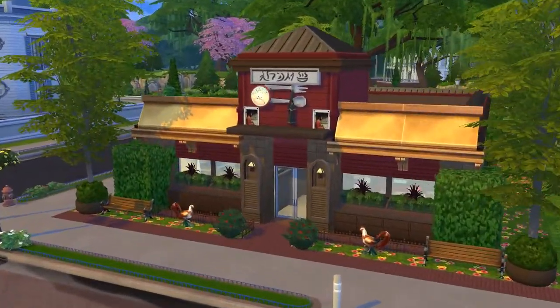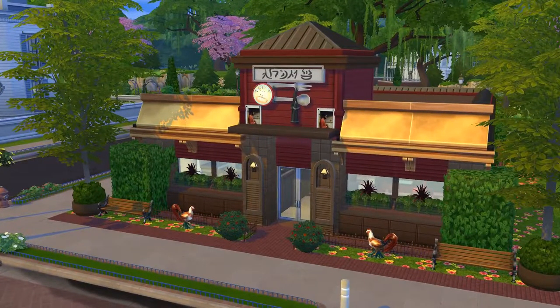Hey folks, how's it going? This is Iron Seagull here, and I'm back with a Sims 4 Get to Work Lot Showcase.